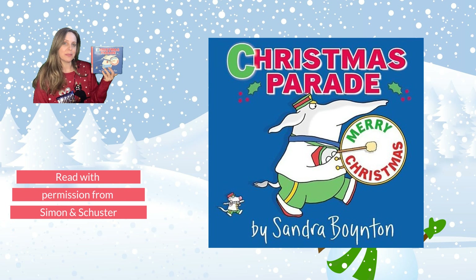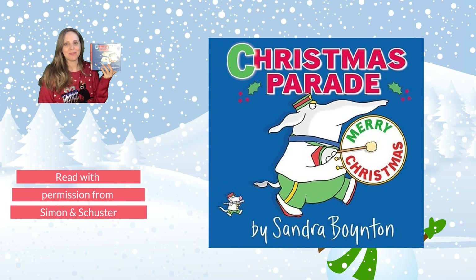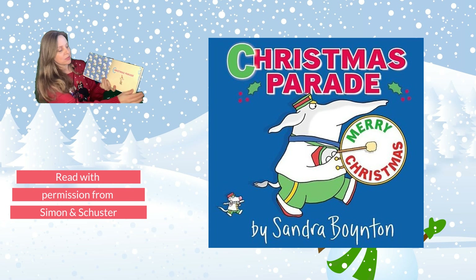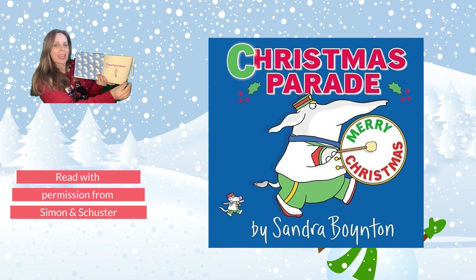Today we're going to read Christmas Parade by Sandra Boynton. This is read with permission from Simon & Schuster. Christmas Parade by Sandra Boynton.